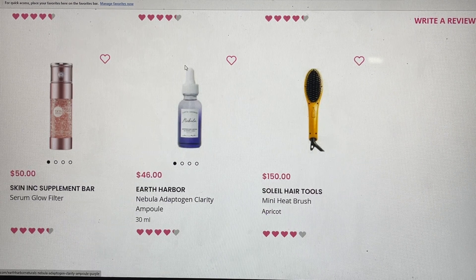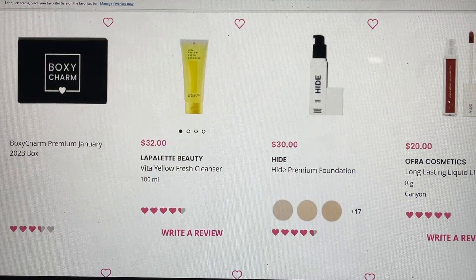Those are all the products that we could have gotten in January's BoxyCharm base. Now let's see what we could have gotten in our premium box. Starting with the first one — it's a newer brand to me. If you got this Vita Yellow Fresh Cleanser, please share because I love trying cleansers. The next is from Hyde — this was my choice item, and in premium you get to choose two choice items. In one box I chose light beige and the other natural beige. Light beige was a perfect match for me with a neutral undertone, while natural beige had more of a warmer undertone. From Ofra Cosmetics, this is a beautiful long-lasting liquid lipstick — Canyon is a really deep burgundy color.